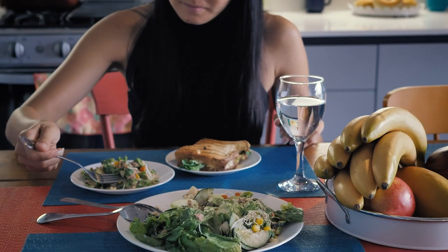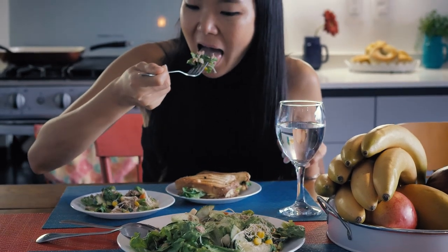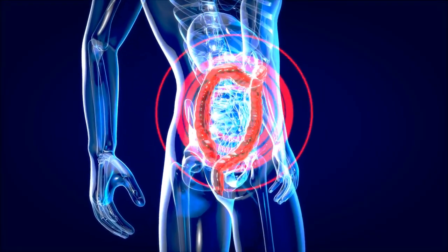Number five: mindful eating. Mindful eating involves paying attention to your food, savoring each bite, and eating slowly. By doing this, you can become more aware of your body's hunger and fullness signals, preventing overeating and improving digestion. It's also a great way to enjoy your food and appreciate the flavors and textures.